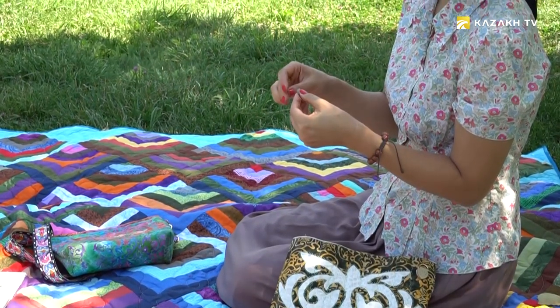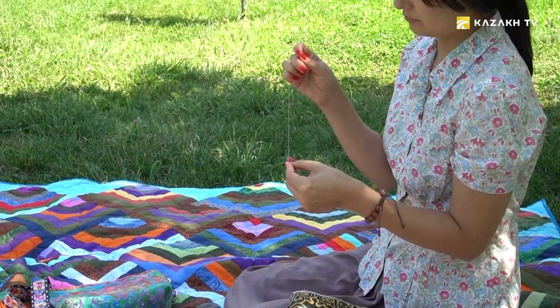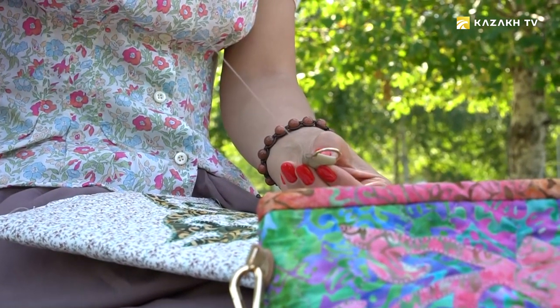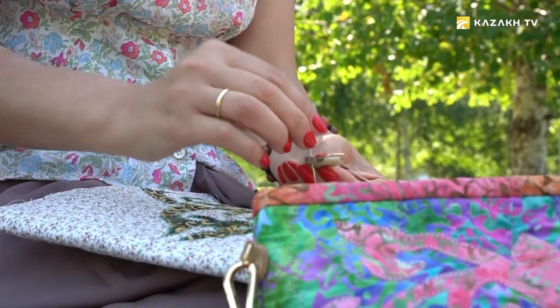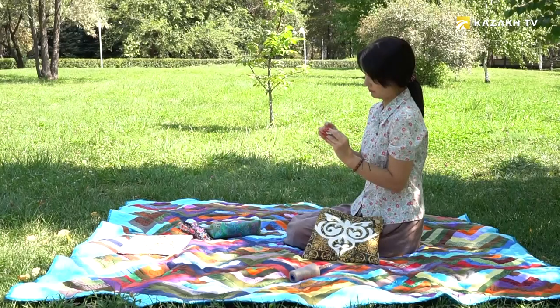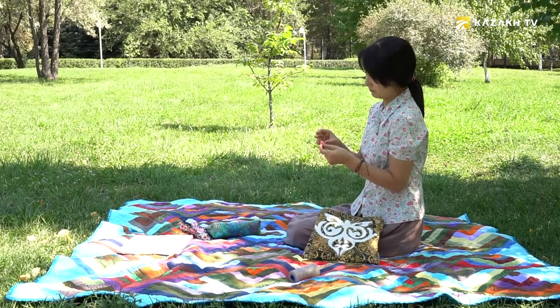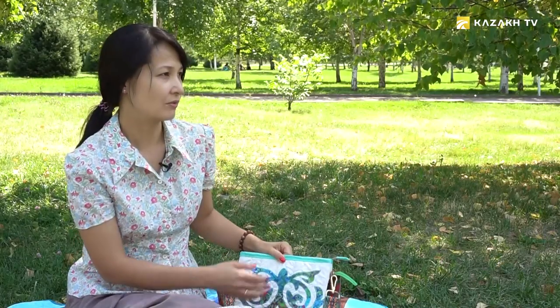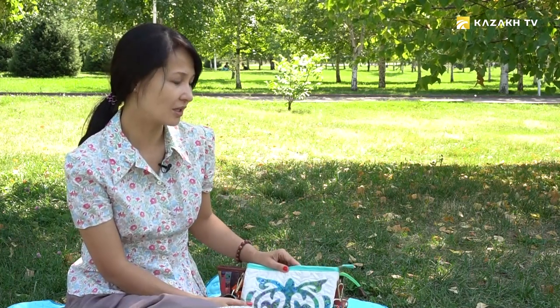A creative impulse of thought creates a good mood, and it is transmitted to everything that surrounds you. If you want to experience the joy of the work done, the feeling of satisfaction and pride in yourself, get down to needlework, says Olimpiada Jankusheva. Making such things is like a meditation — sewing helps your mind calm down and find peace. Kazakh women of old times used to be good craftswomen, and that's why they were patient, calm, and wise.